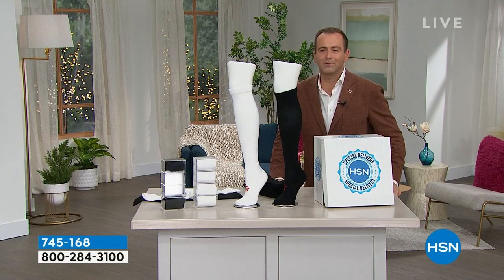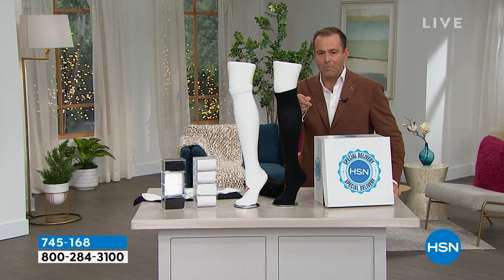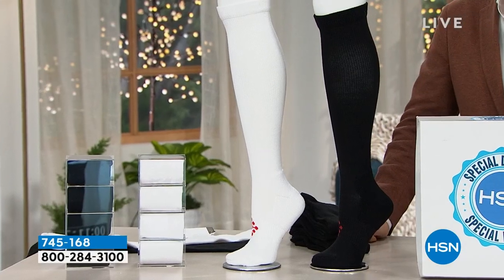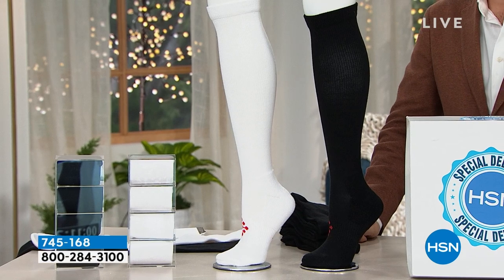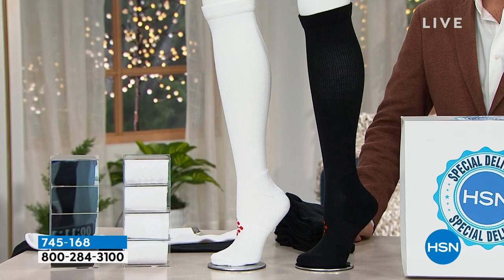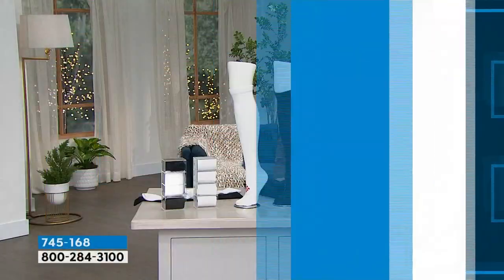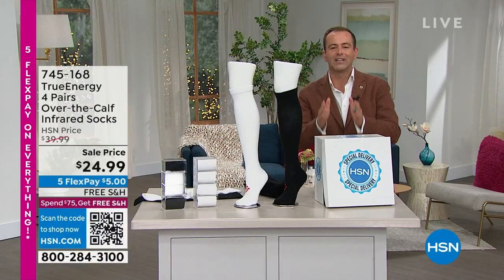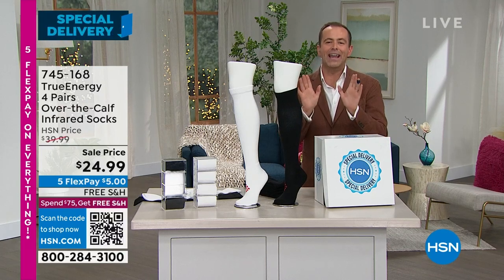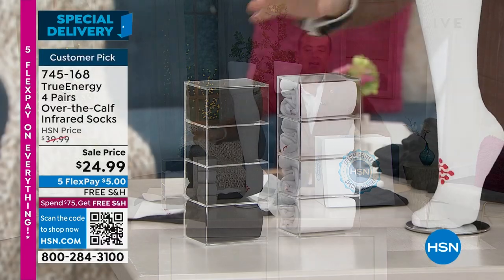For you and you alone — one, two, three, four pairs of black or one, two, three, four pairs of white. How much do you think? $69, $79, $89, $49? None of the above. The price for four pairs of revolutionary pain-relieving infrared socks is $24.99 and free shipping and handling. Free shipping and handling, $24.99 — four pairs of the white, four pairs of the black. When these launched a few weeks ago, people were very curious and very excited. Virtually every review is a five-star rated customer pick.